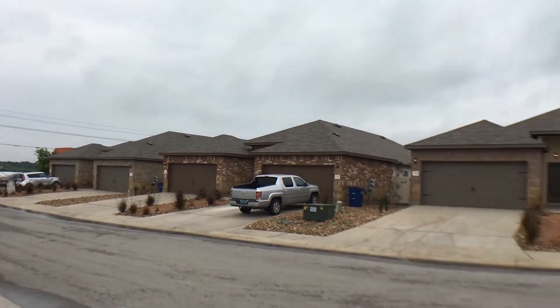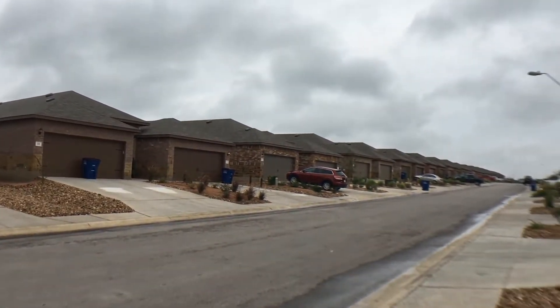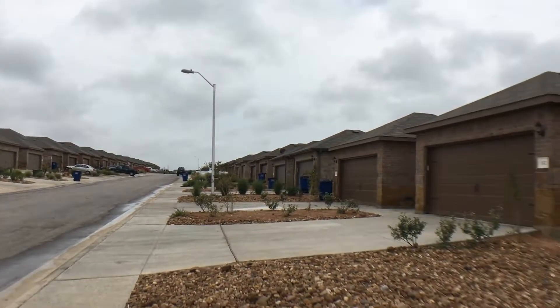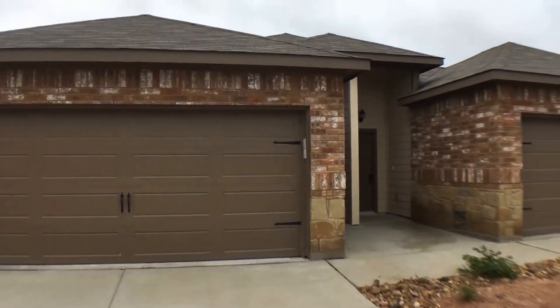It's a new community and this house has never been occupied before. It's very close to Interstate 35, with major shopping and dining right off of FM 725. Let's go take a look inside.